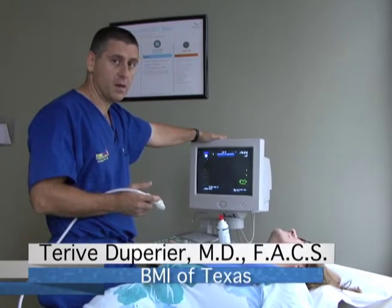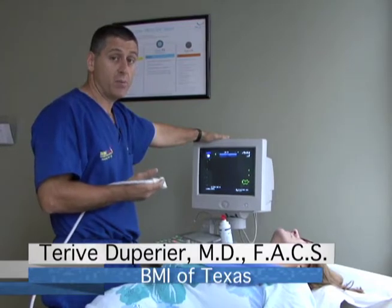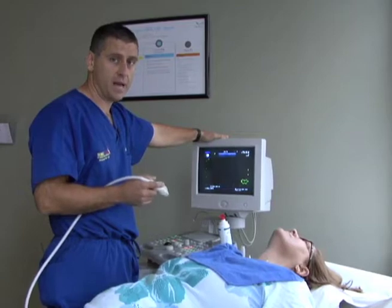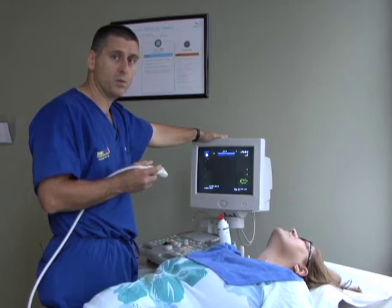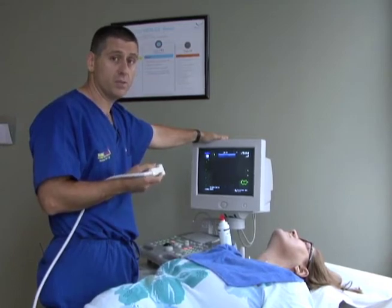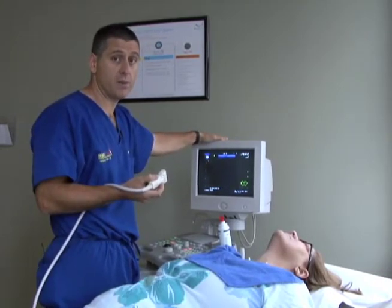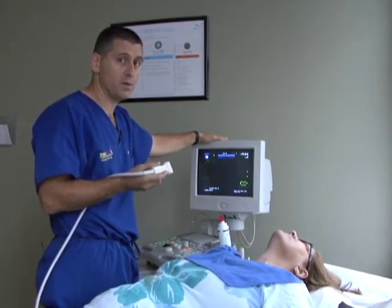We're going to do another ultrasound. This is an example of someone who's 50 years old, was not feeling very well, and went to their primary care doctor. On routine labs, she was found to have an elevated calcium. The primary care physician recommended evaluation with an endocrinologist, and indeed she was found to have a high PTH and a high serum calcium. She was sent here for further evaluation. We're going to do her neck ultrasound and see if we can localize an adenoma. Biochemically, we already know she has primary hyperparathyroidism. We have an indication for surgery and now we're just going to try to localize it before we operate tomorrow.